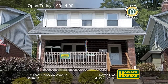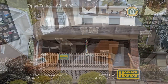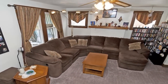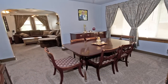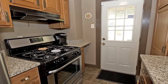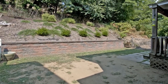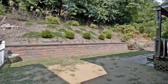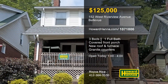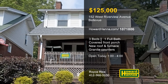A covered front porch welcomes you to this solid brick three-bedroom home in Bellevue with a covered rear entry. New carpet rests on hardwood floors, and the walls display neutral paint and multi-pane windows. A new roof and a new furnace and air conditioner create a comfortable environment inside. The kitchen displays new granite counters and ceramic tile, and the bath has also been updated. Exterior lighting illuminates the fenced yard, and Bellevue shops and restaurants are only a short distance away. Take a personal tour with Royce Rice this afternoon, and contact Howard Hanna Mortgage for information on possible financing.